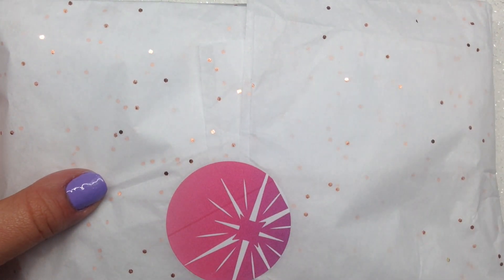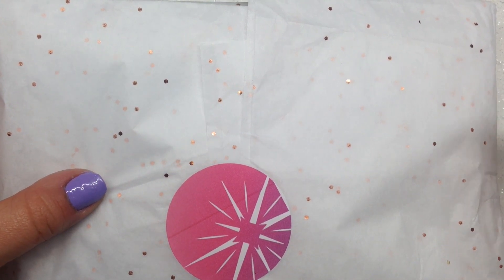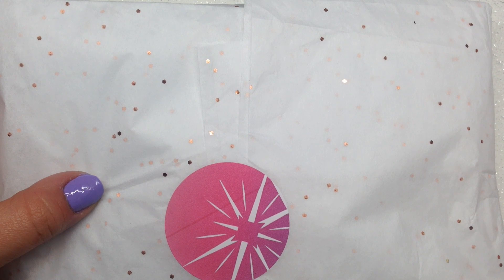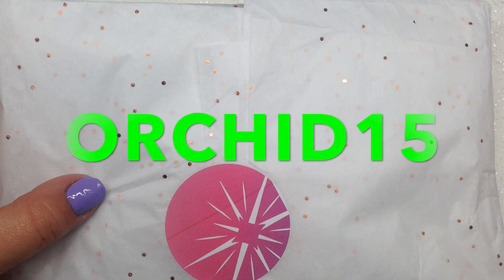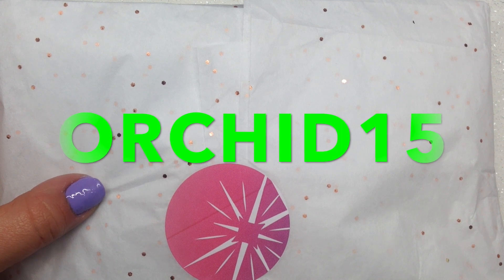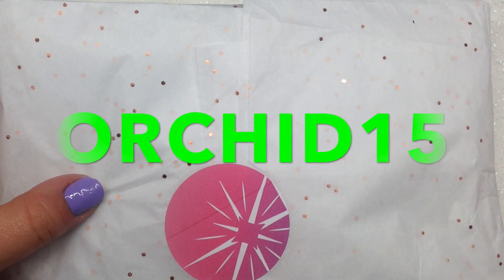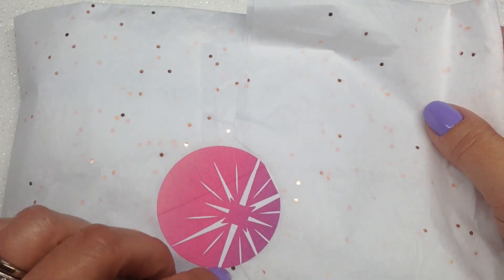Just a quick reminder that the contents and colors could vary just slightly from box to box, however you should be able to see what's in the box at the time that you place your order. You can also use the coupon code orchid15 to save 15% off your purchase if this is the first time you're using that code. There are a few exclusions, I will list those down below, but without further ado let's go ahead and get into this collection.